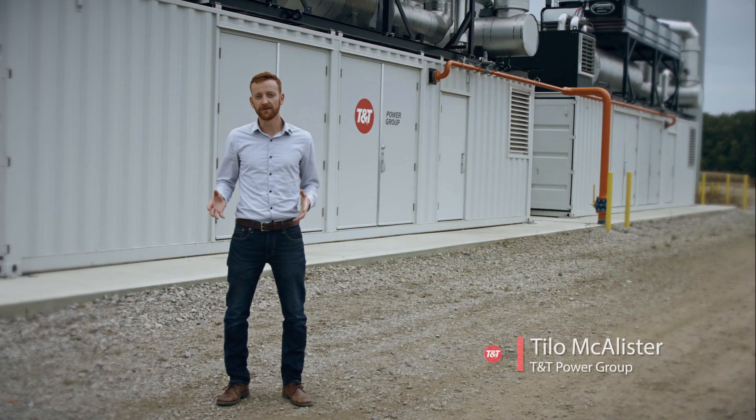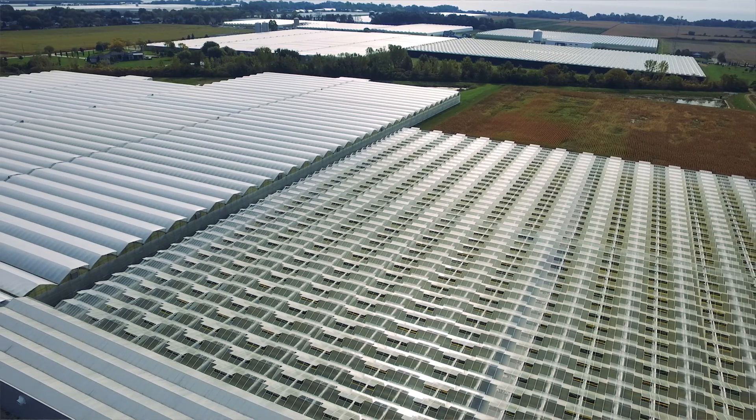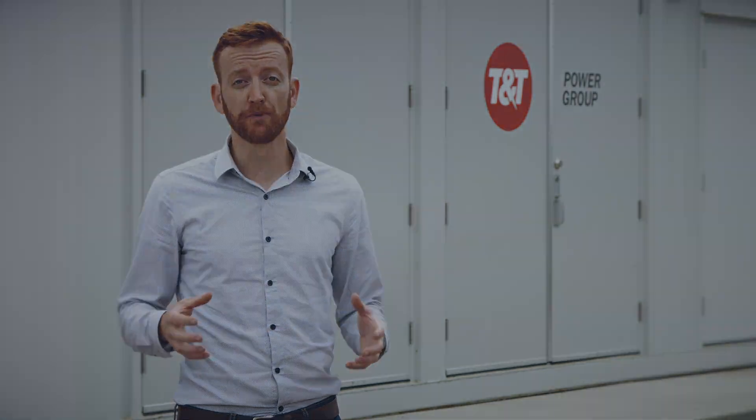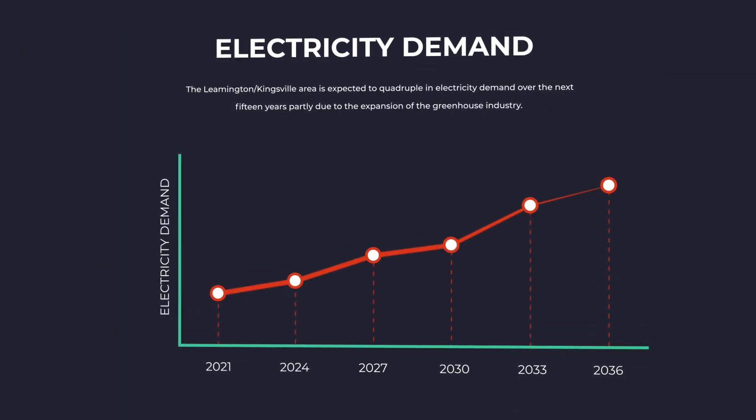The Leamington-Kingsville area is experiencing unprecedented growth right now due to the expansion of the greenhouse industry. The area is expected to quadruple in electricity demand over the next 15 years.